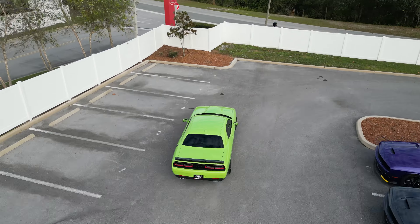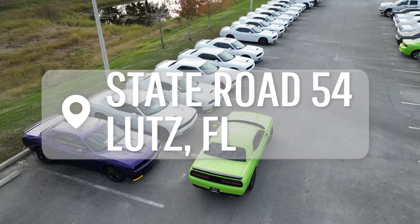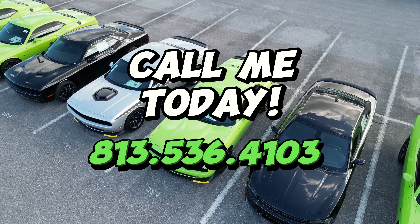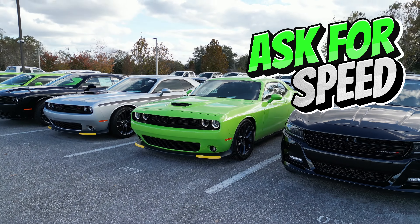Ready to take the Challenger for a spin? Visit our showroom at Furman Dodge on State Road 54 in beautiful Lutz, Florida. Or give me a call — my phone number is right on the screen. Join the Brotherhood of Muscle today and ask for Speed.